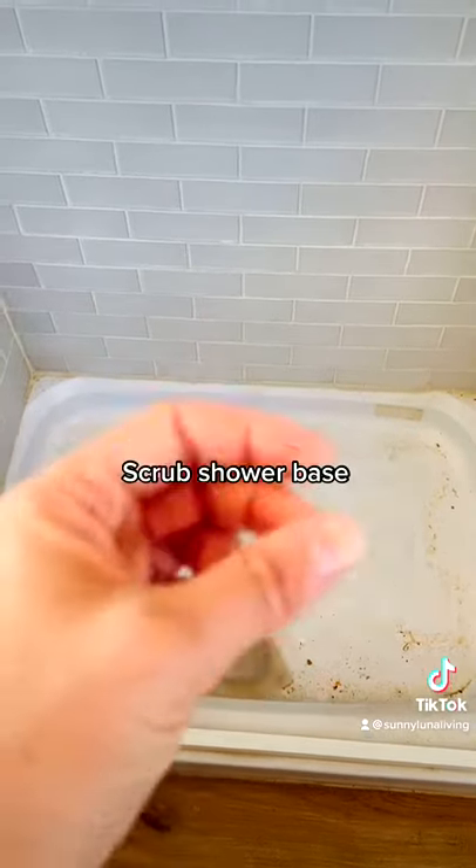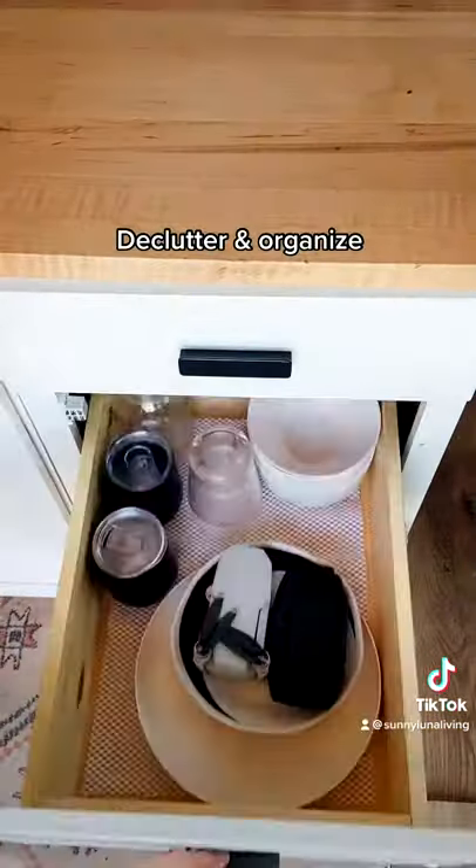Once it's out of the shower, I can scrub the shower base. Then I go through all of our kitchen cabinets to declutter, clean, and reorganize.